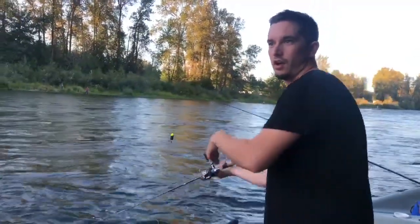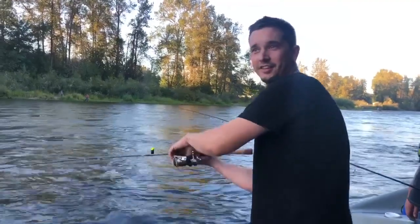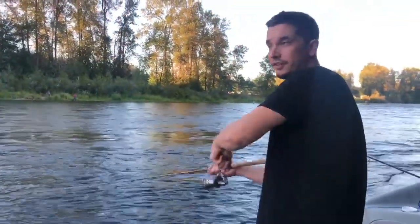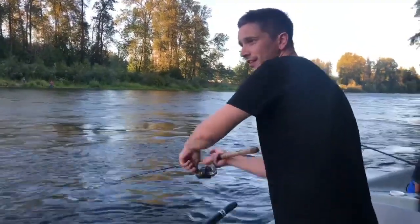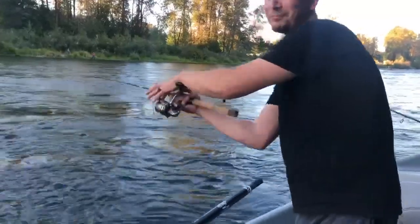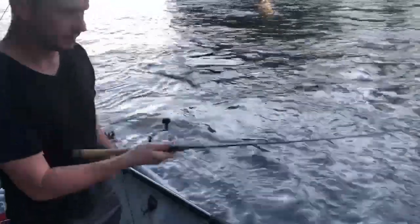Oh dude, what? Is it a steelhead? No, it's not — it's a cutthroat. That size cutthroat? That was a cutthroat? I'm pretty sure it's a good-sized fish. Dude, this thing's working me. I'm getting worked by this fish.